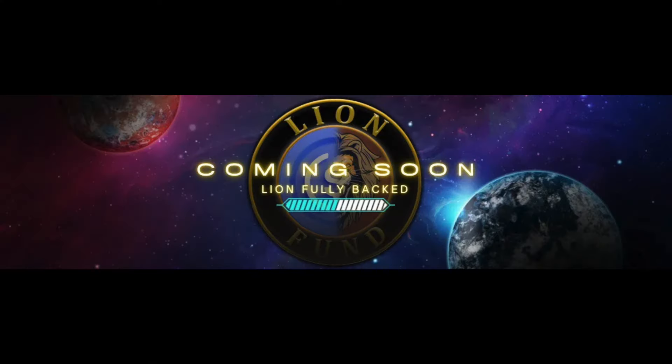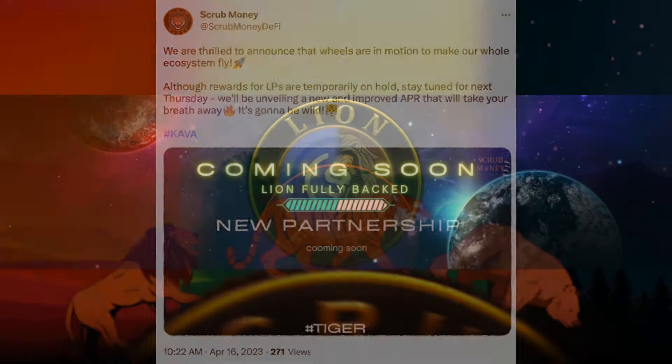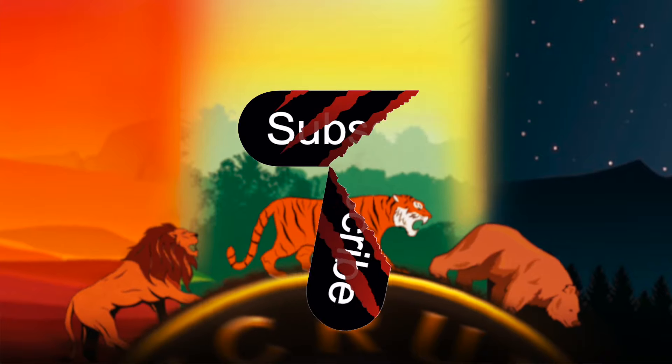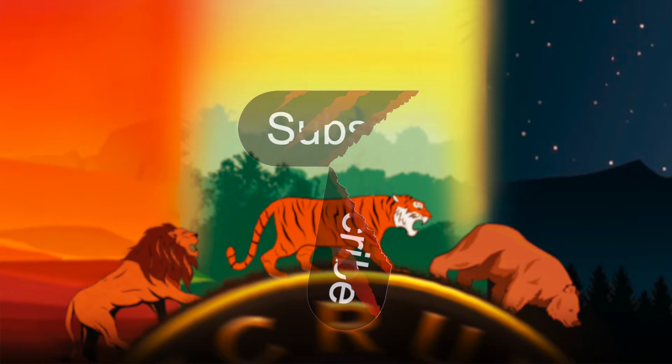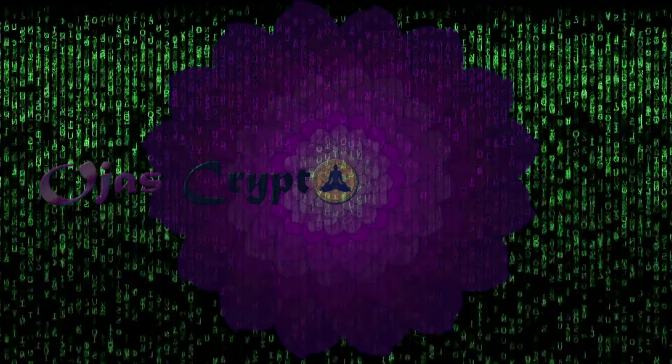Scrub's got a ton more coming down the pipeline, including a stablecoin that's aiming to be fully backed, and it's already at 75% status. These guys are on fire. If you want to keep up to date on the best project in DeFi, you better smash that subscribe button. Thanks for hanging out, and if you got any feedback or comments, drop them below. Until next time, let's get that crow and let it flow.